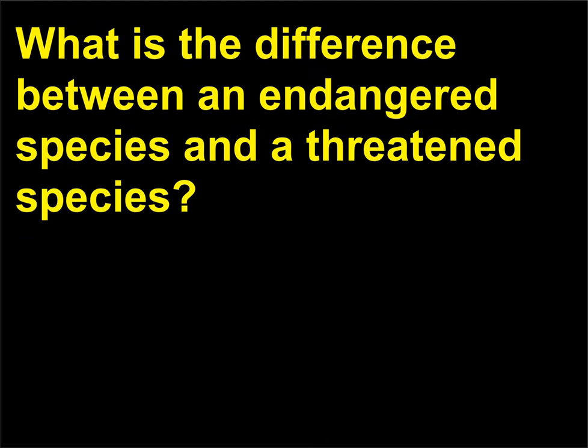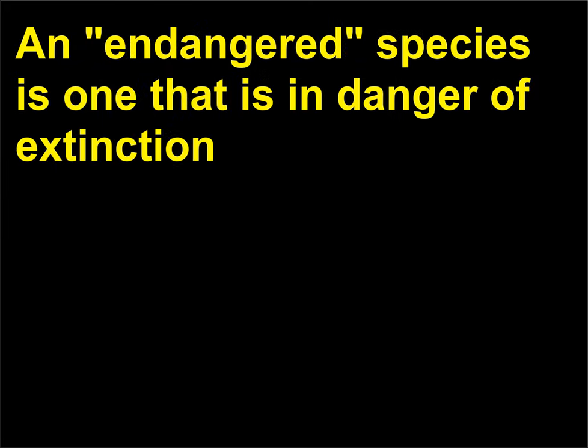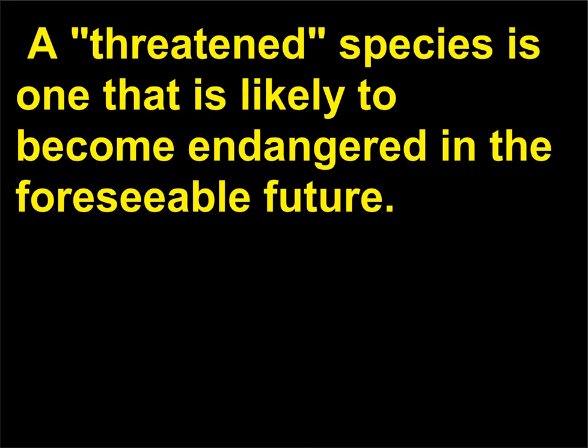What is the difference between an endangered species and a threatened species? An endangered species is one that is in danger of extinction throughout all or a significant portion of its range. A threatened species is one that is likely to become endangered in the foreseeable future.